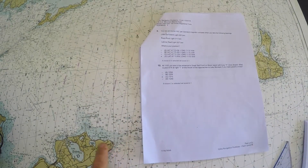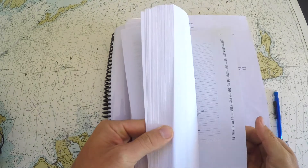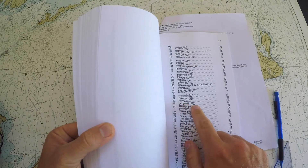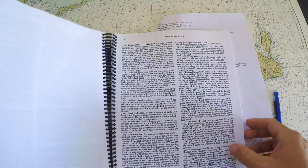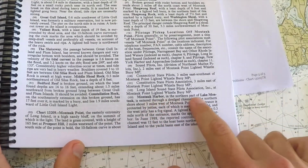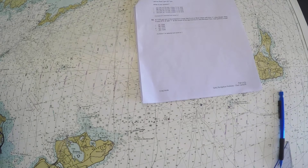I remember Montauk was over here from earlier in the exam. If I didn't know where Lake Montauk was, I could use the Coast Pilot, look up Lake Montauk — it's on chart 13209, page 140. On page 140, Montauk Harbor is at the northern part of Lake Montauk, about 3 miles west of Montauk Point. That helps me find it if necessary.